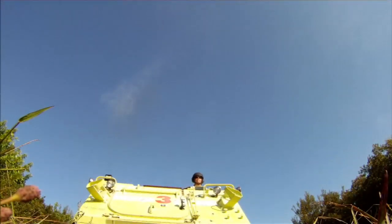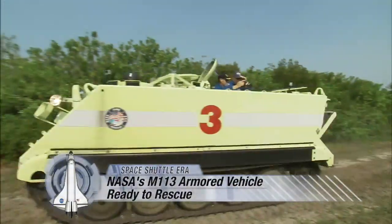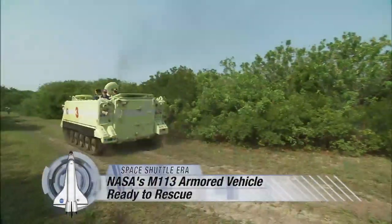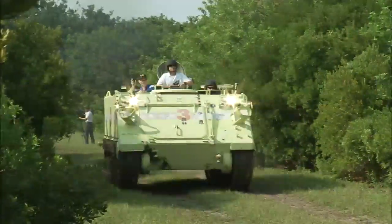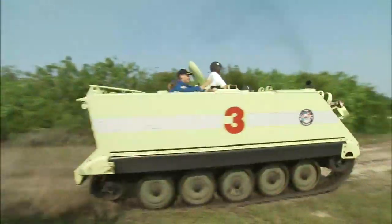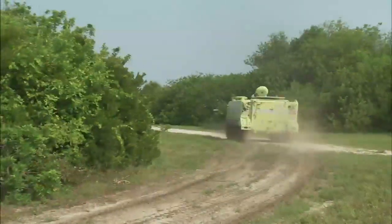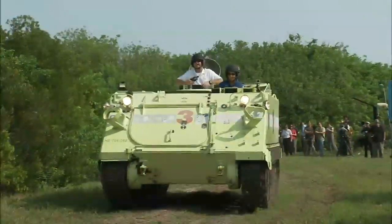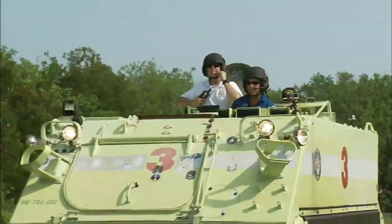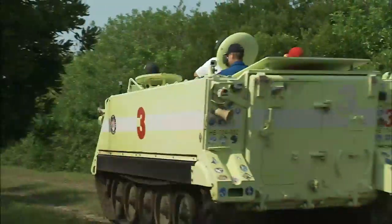There aren't many fire stations in the world with a fleet of armored personnel carriers available. But there aren't many fire stations that have to serve the Space Shuttle fleet and its astronauts, either. NASA's Kennedy Space Center firefighters used four of the tank-like M113s to protect them and the astronauts in case of an emergency. On launch day, two would stand ready with teams of firefighters inside to dash in and rescue the astronauts.